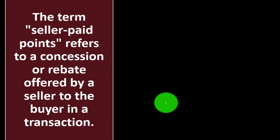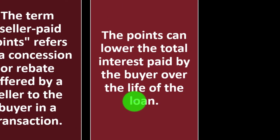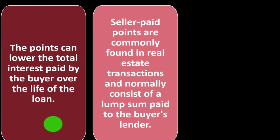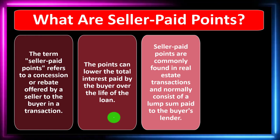What are seller paid points? The term seller paid points refers to a concession or rebate offered by a seller to the buyer in a transaction. The points can lower the total interest paid by the buyer over the life of the loan. Seller paid points are commonly found in real estate transactions and normally consist of a lump sum paid to the buyer's lender.